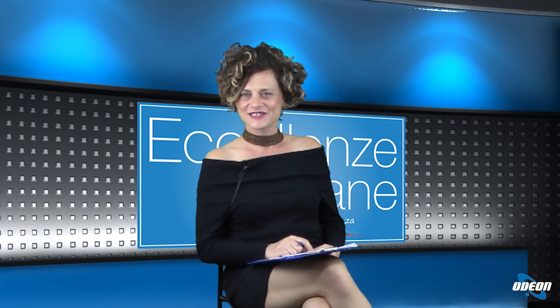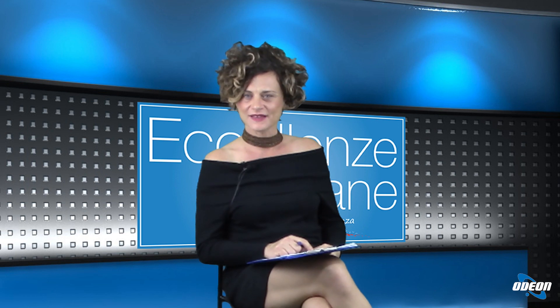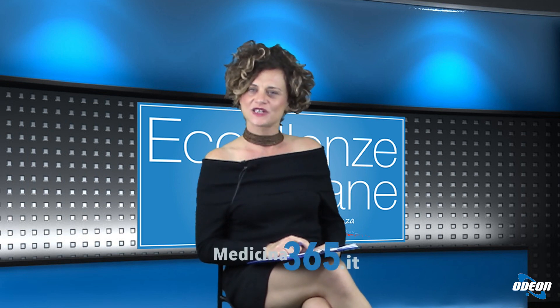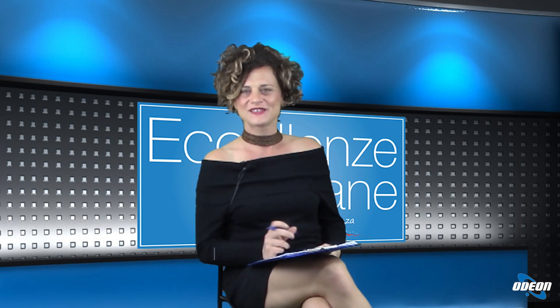La ringrazio, dottor Papalia, per aver fatto una panoramica così completa di quello che è l'intervento alla protesi d'anca e per essere stato in collegamento con noi questa sera. Grazie a voi, arrivederci. E grazie a tutti i nostri telespettatori. Vi ricordo che potete vedere le repliche delle nostre puntate sul portale medicina365.it. Vi do appuntamento alla prossima puntata e vi auguro un buon proseguimento di serata.